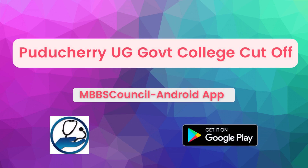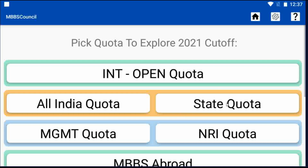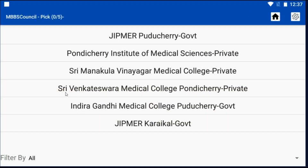Welcome to MBBS Council. In this video, we are going to see last year's UG cutoff for Puducherry State. Click the cutoff menu under Explore NEET UG, then select State Quota. Now we will see the Puducherry College list.